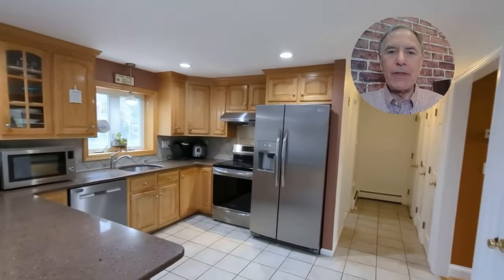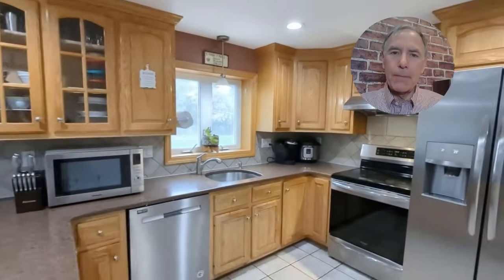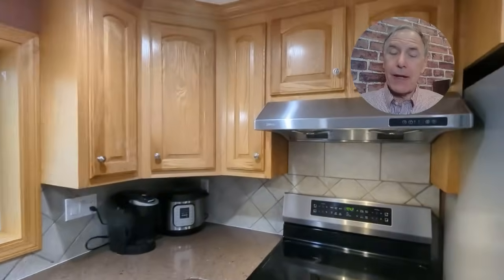The granite and tiled kitchen features oak finished cabinets, stainless steel appliances, and a convenient breakfast bar. The range hood vents to the exterior of the house.